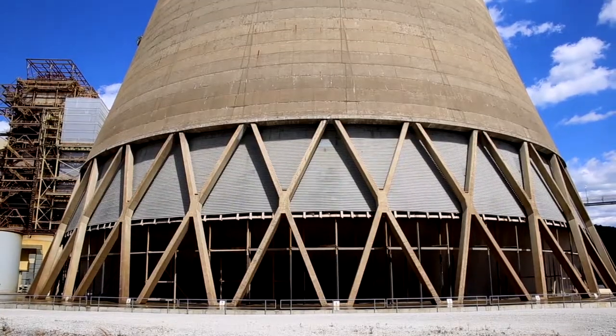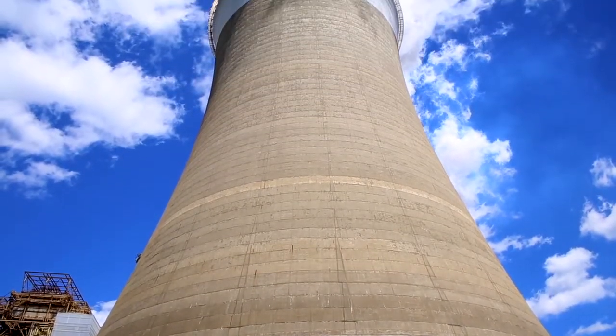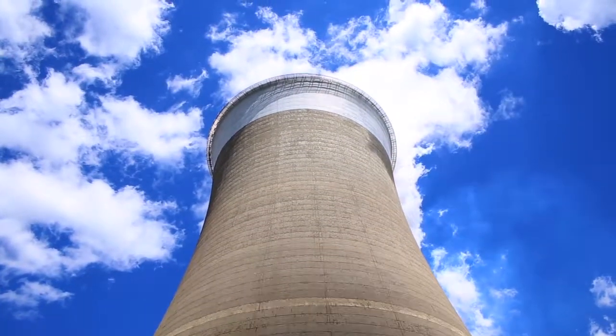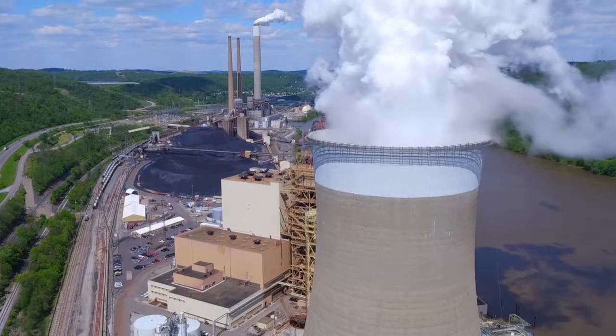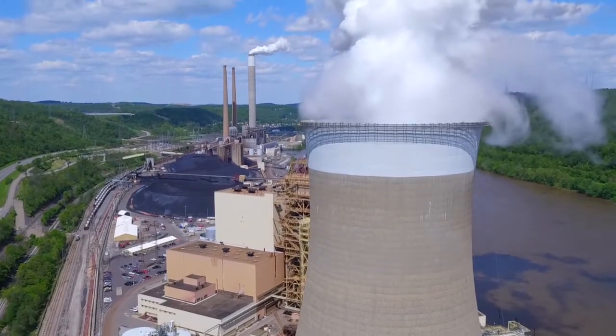The hyperbolic shape of Unit 3's 430-foot cooling tower creates a natural draft, as more than 300,000 gallons of water per minute circulate, dropping the temperature of the condenser water by 20 degrees. The small amount of water lost through evaporation from the top of the cooling tower is replenished from the Ohio River.